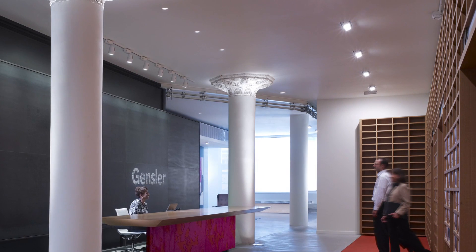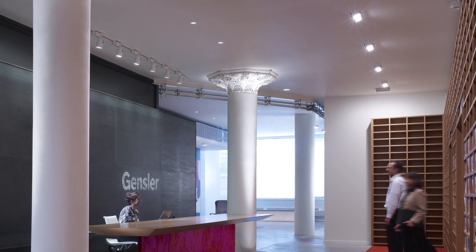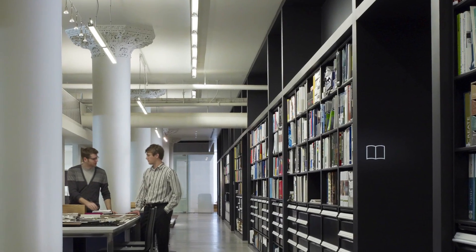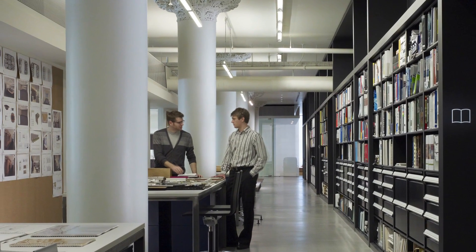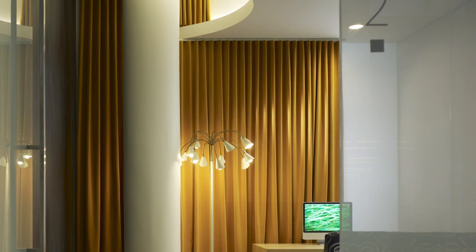But even more impressive are the reception area's tall columns with their decorative capitals, typical of Louis Sullivan's belief that ornamental architecture provided a celebration of life. These columns have been restored and are a defining feature throughout the office — for example, in the library, in this meeting area, and in the main studio area.